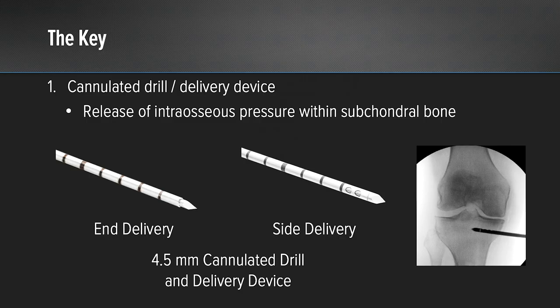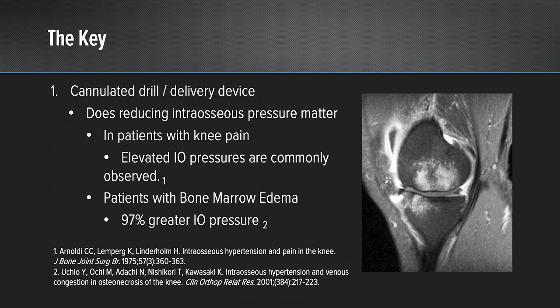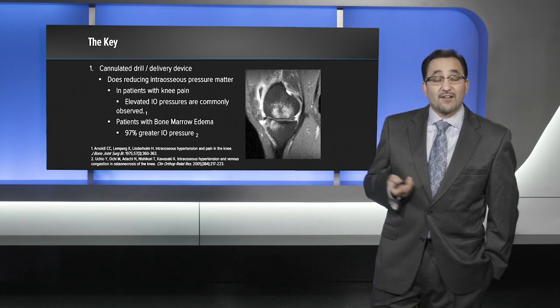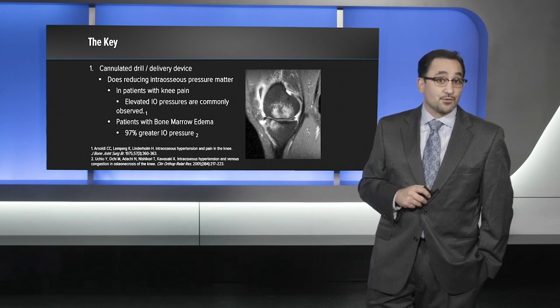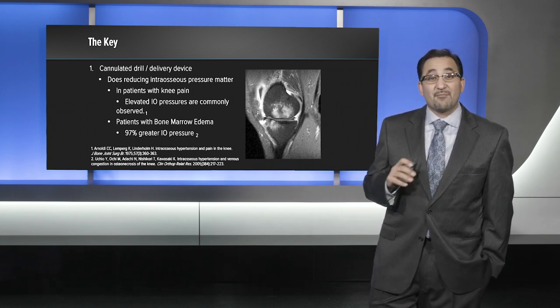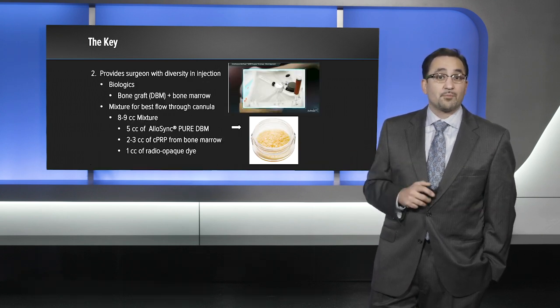One of the keys to this procedure is the cannulated drill and delivery device, which releases intraosseous pressure within the subchondral bone. This is a 4.5 millimeter cannulated drill where the cannulation pulls out and becomes your delivery device. You have the option of either an end delivery or a side delivery depending on where your lesion is located. Does reducing intraosseous pressure actually matter? Multiple studies have shown it does. Patients with knee pain have been found dating back to 1975 to have elevated intraosseous pressures, and patients with bone marrow edema have been found to have 97% greater intraosseous pressure compared to patients without bone marrow edema.